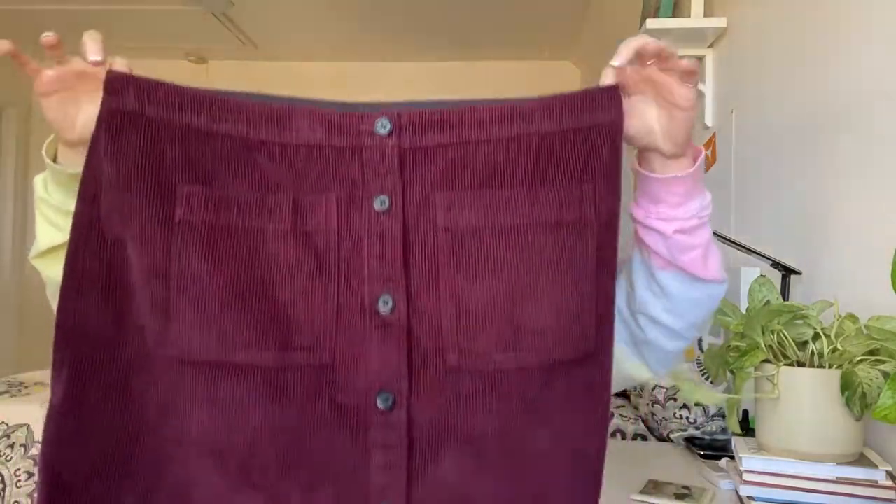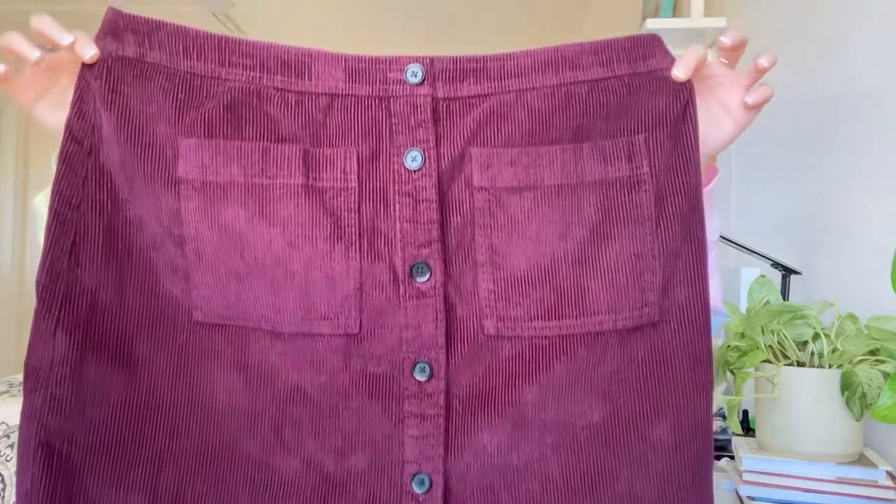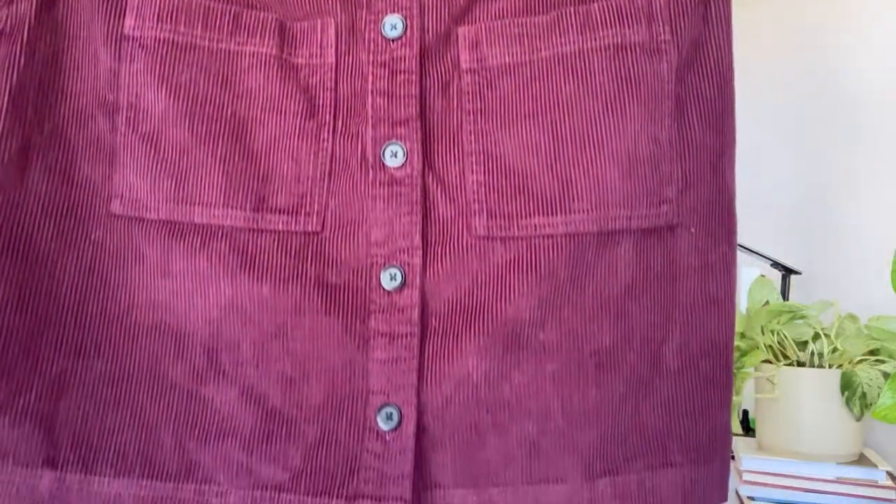This one is new with tags from Gap — I'm not expecting too much from it either. The original price tag was taken off, but it's just this corduroy skirt in a plum color. Very cute, very on trend right now. It's an XL and the back is just plain.